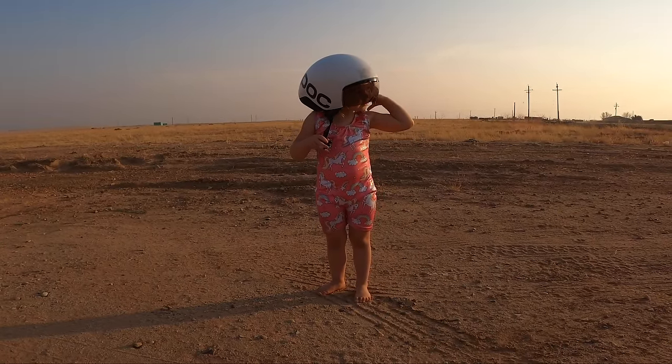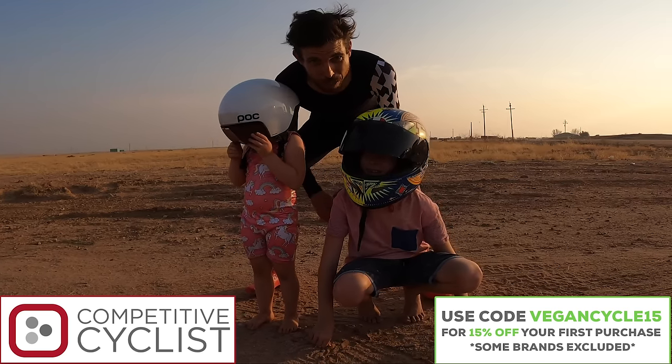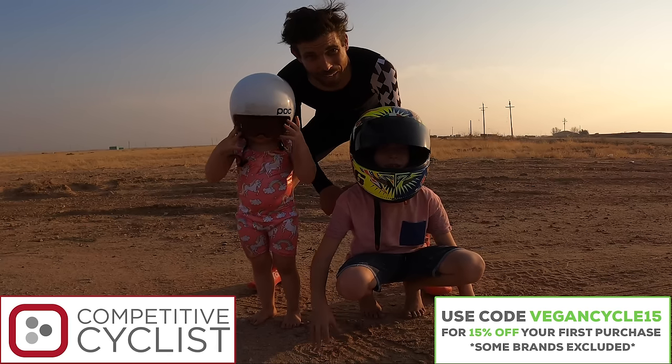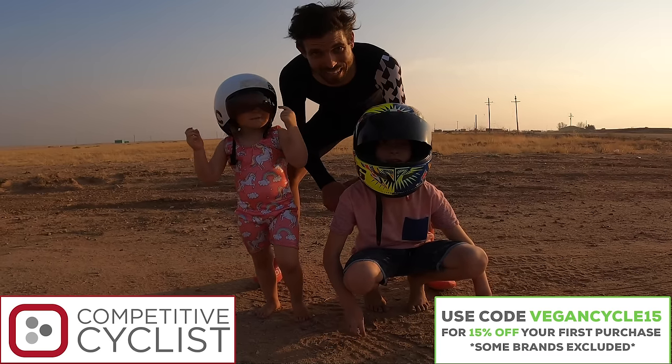I really hope you enjoyed the video. If you use code vegancycle15 you'll get 15% off your first purchase at competitivecyclist.com — some brands excluded, just call their gearheads if needed. As always, Vegan Cyclist — yeah!